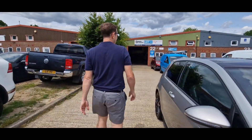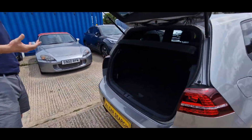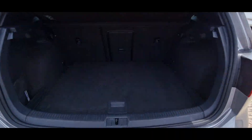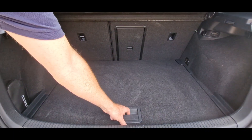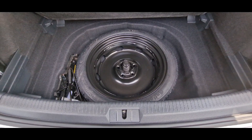We're going to have a look at the boot. Big boot — it's got a big boot. I do like a big boot myself. Smaller boot — got all the gear in there.